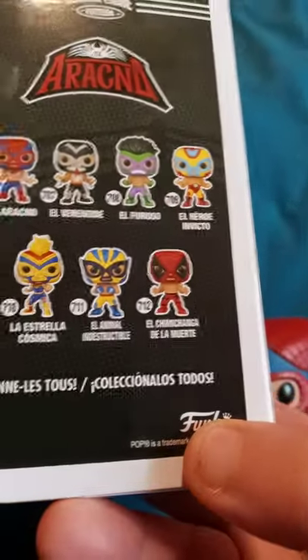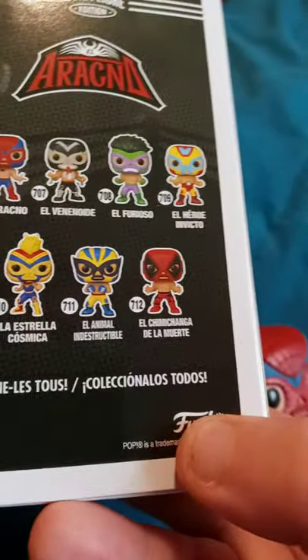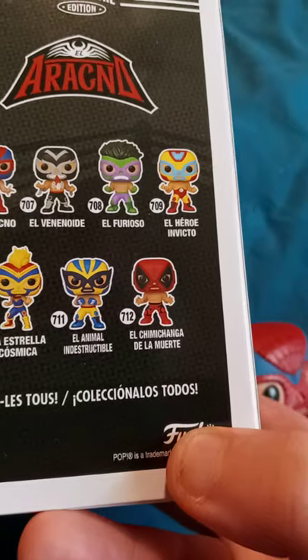The other figures in the series you can get are Venom, Hulk, Iron Man, Captain Marvel, Wolverine, and Deadpool.